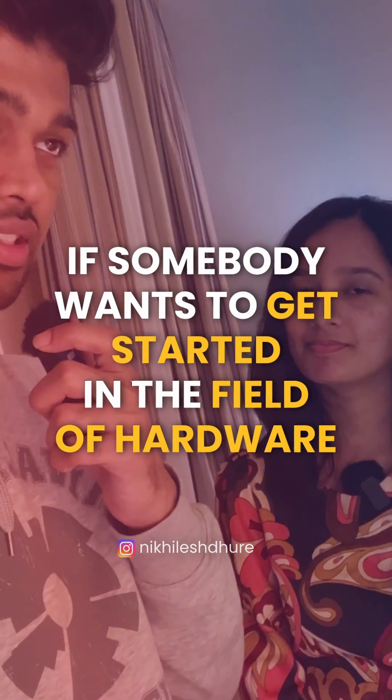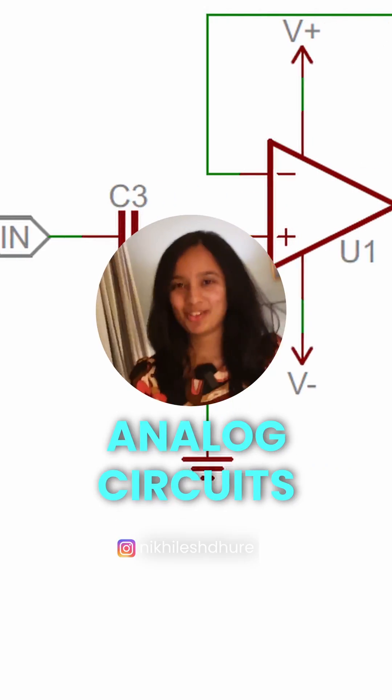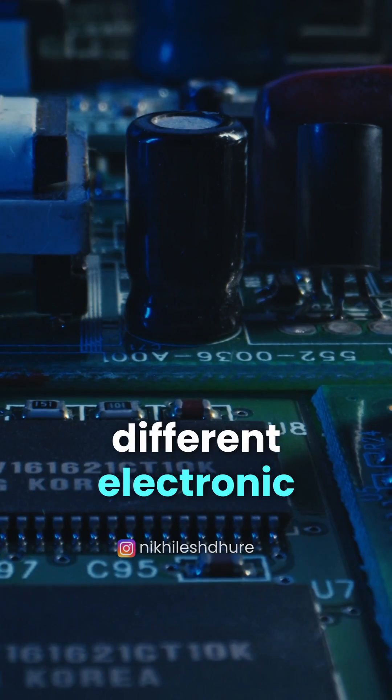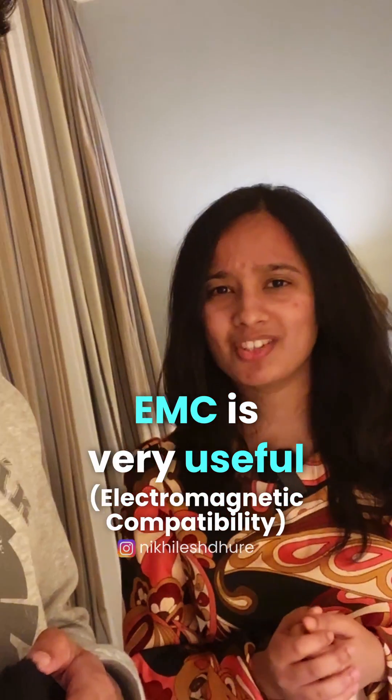If somebody wants to get started in the field of hardware, where should they start? They should start with some basic knowledge of analog circuits and digital circuits, and they should also have knowledge of different electronic components and how these things work. Also, EMC is very useful.